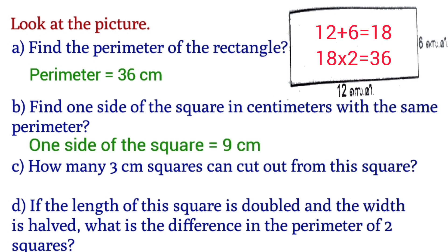Question B: Find one side of the square in centimeters with the same perimeter. Since the perimeter is 36 cm and a square has four equal sides, we do 36 divided by 4, which equals 9 cm.